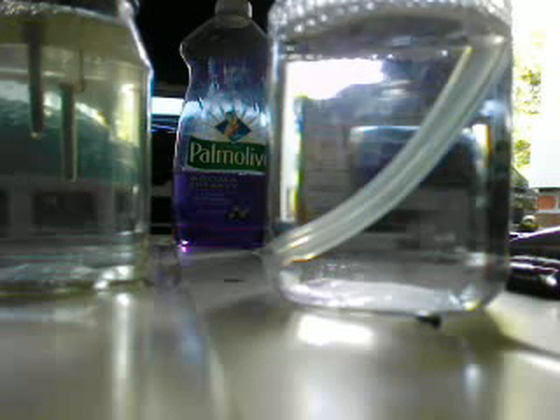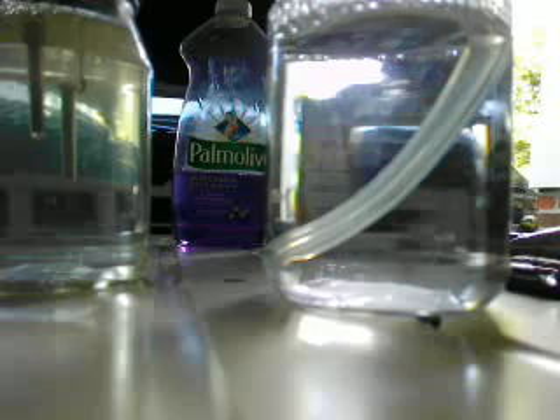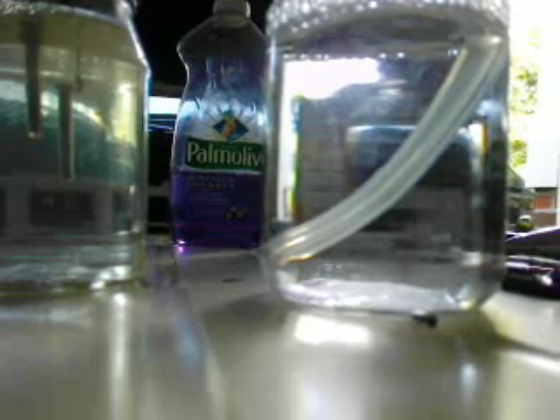This is a video for you skeptics out there saying it's probably not HHO gas, he's just making bubbles and that little thing couldn't produce anything. Get a little closer up view of it and you can see the one on the left is producing the oxygen and the one on the right is making the hydrogen.